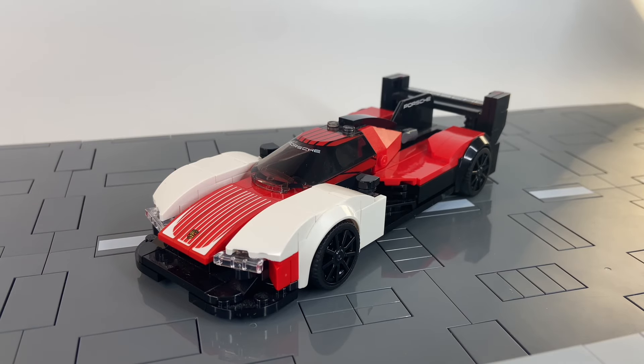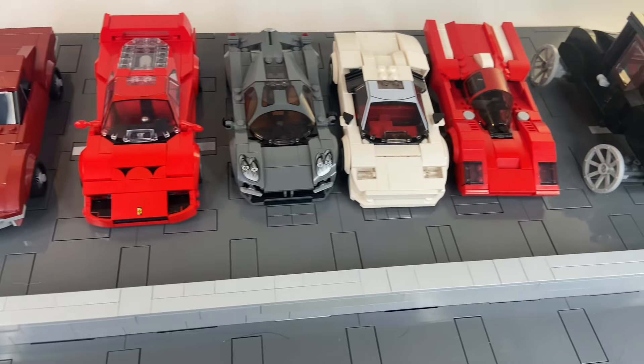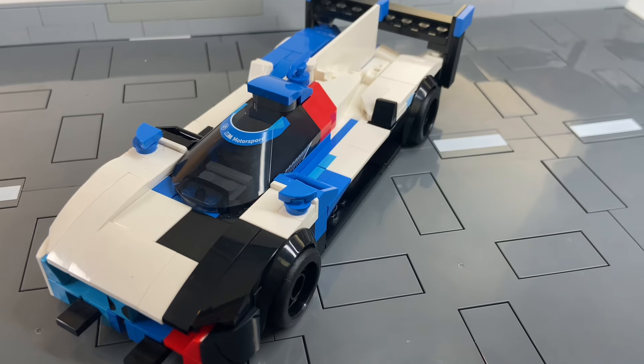This is a futuristic LEGO car, and this is a classic LEGO car. In today's video, we're going to look at different classic and futuristic LEGO cars, and as the video progresses, the cars will get more classic or more futuristic. So let's dive in.